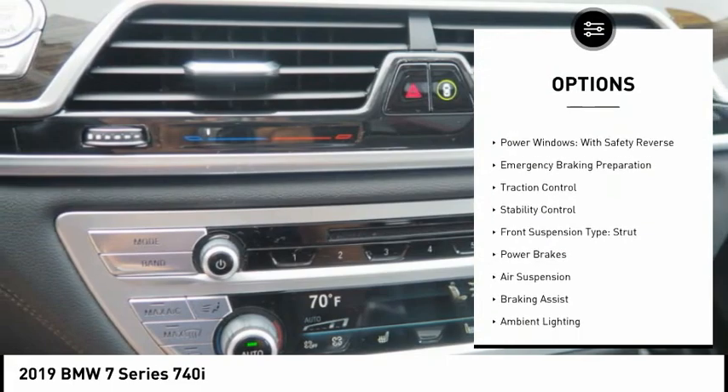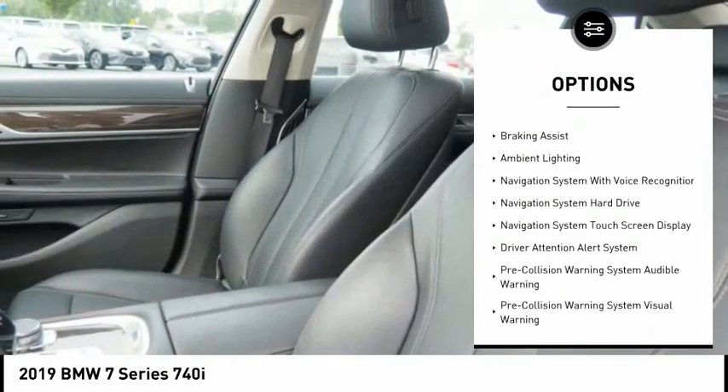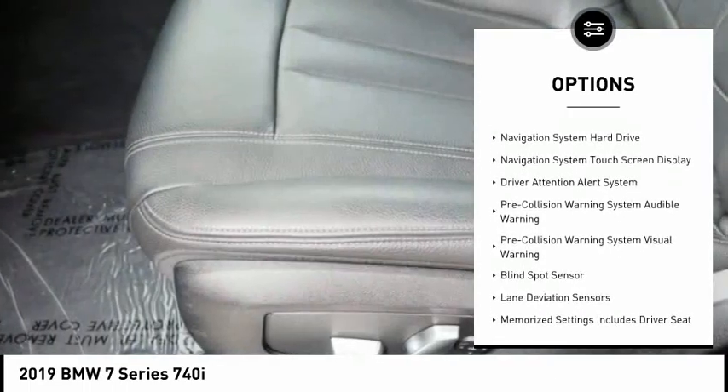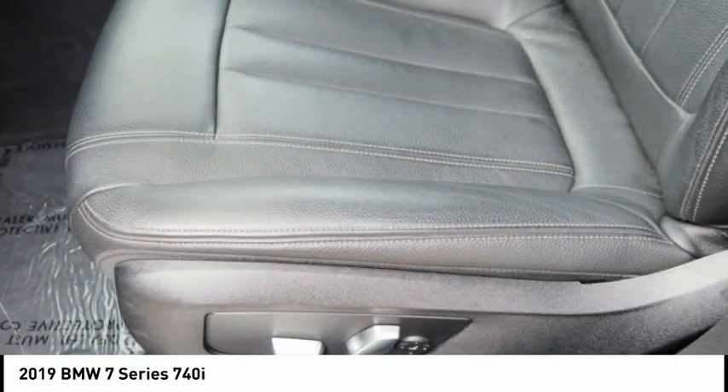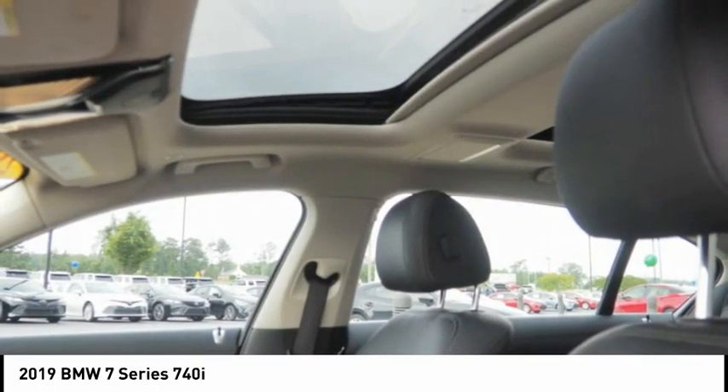Driver adjustable suspension, ride control, power windows with safety reverse, emergency braking preparation, traction control, stability control, front suspension type strut, power brakes, air suspension, braking assist, ambient lighting.